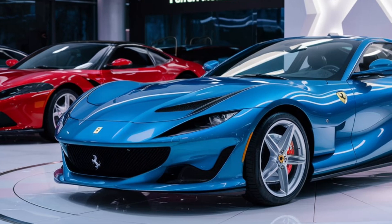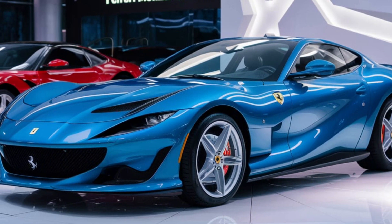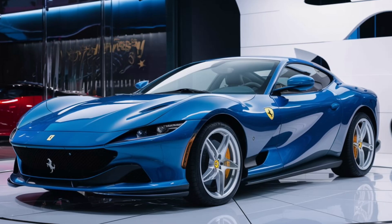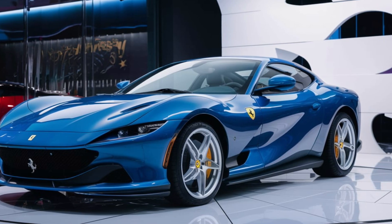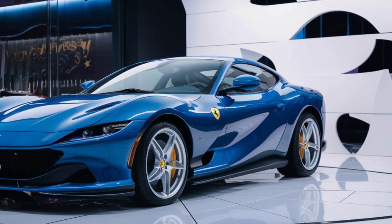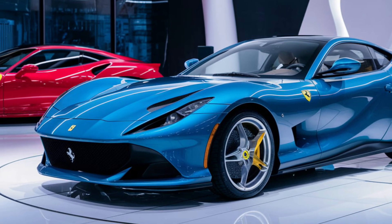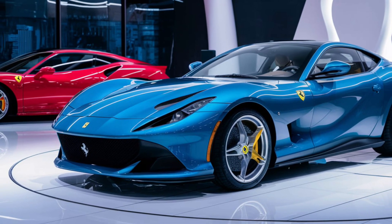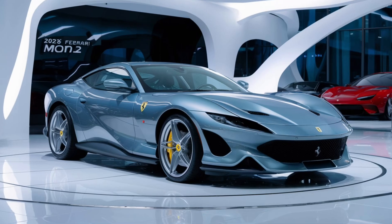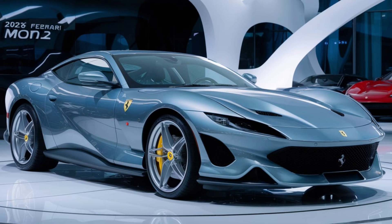Slide inside the Monza SP2, and you're greeted by an interior that's as refined as it is driver-focused. The 2026 model keeps things minimalist — there's no clutter, just essential controls and premium materials. The seats are finished in hand-stitched leather, and the dashboard is adorned with a mix of carbon fiber and aluminum accents. The digital cluster is all-new, with customizable layouts to suit your driving style. The SP2 might be a modern-day classic, but it's loaded with all the tech you'd expect from a supercar in 2026.